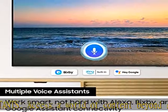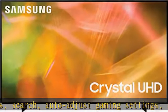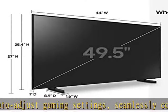Sleek and slim design: the ultra-thin, air-slim profile lets your television blend in effortlessly. 4K UHD upscaling: see what you've been missing on a crisp, clear picture that's 4x the resolution of full HD. See more product details in the description to get this product today at the best price.